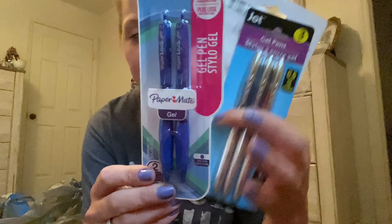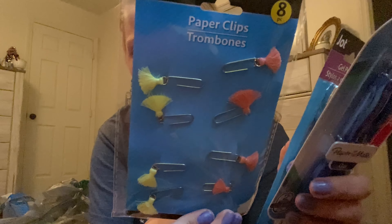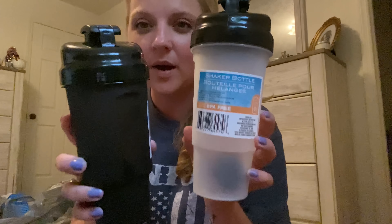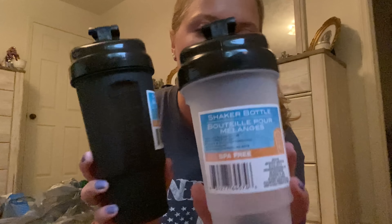I found all kinds of stuff, y'all. I got one of these little containers with a little cup for dipping sauce and stuff. I got some ink pens and look at these paper clips — these are cute little tassels. And then some more gel pens. I got the shaker bottles that everybody's been finding — there's a clear one and a black one. These are good for protein shakes. I have one from Nutrisystem that I've used for years.